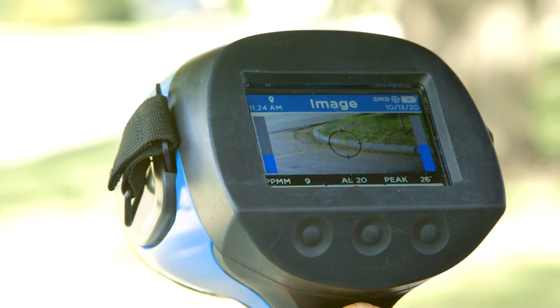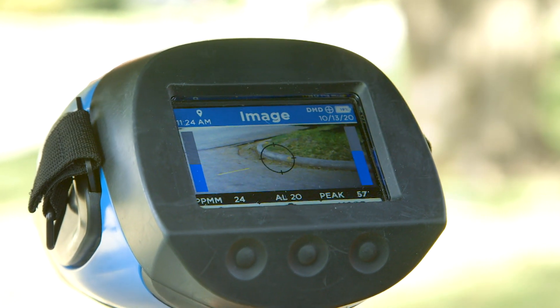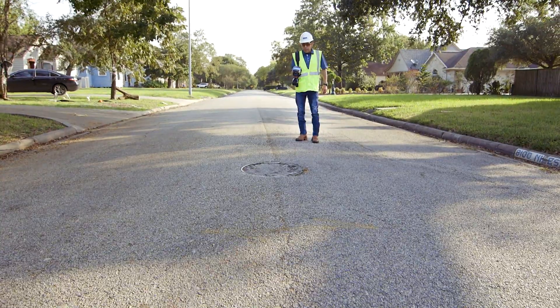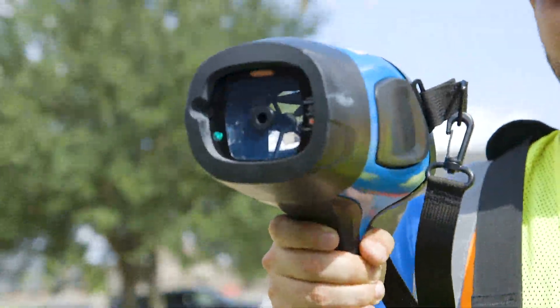Two of the most popular new features are the color display and the color camera, which will capture an image snapshot along with the current instrument readings, timestamp and GPS location, all with the push of a button. Together, these new features make the RMLD-CS the most advanced leak detector on the market.